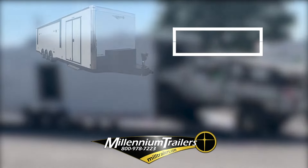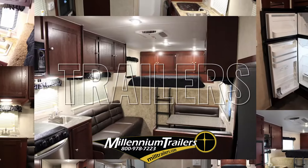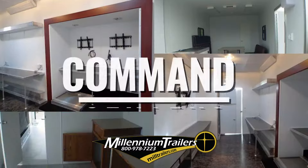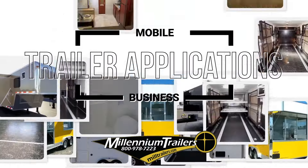Millennium Trailers offers custom designed bumper pull or gooseneck trailers for enclosed racecar trailers, trailers with living quarters, command centers, restroom trailers, and mobile business trailer applications, just to name a few.